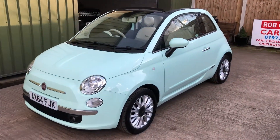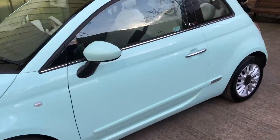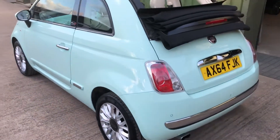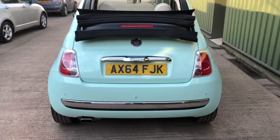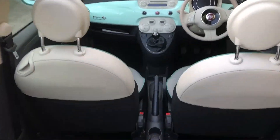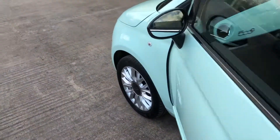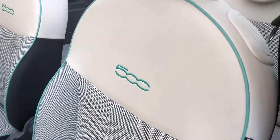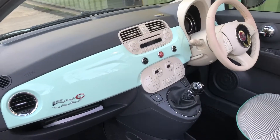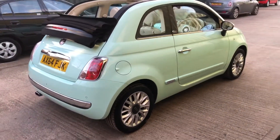Hello again, welcome to another video. Just like to have a look at this lovely pretty little Fiat 500 convertible — low mileage, super color little car. Got the reversing sensors on the back, all nice and clean inside. It's got the 500 logo seats. Full service history with it — it's the Lounge model, so you get the upgrade of the alloy wheels.